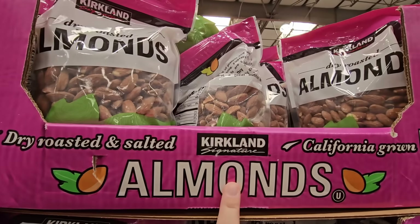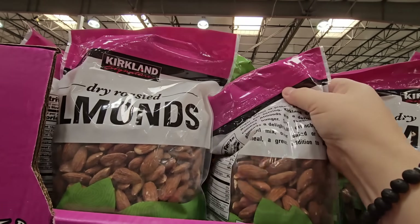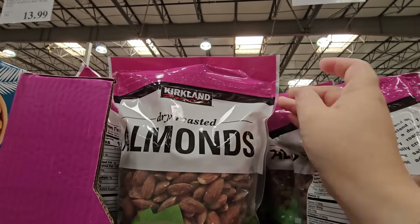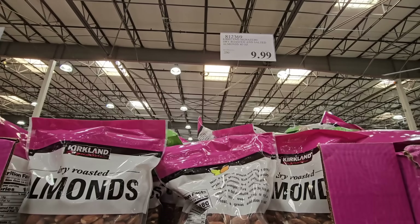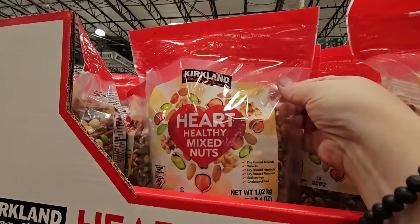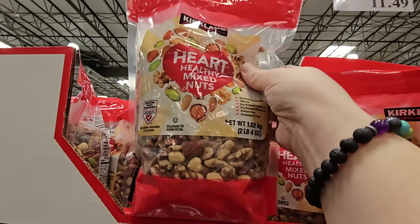The dry roasted salted almonds are only $9.99 and it's a good size bag. I want to say thank you so much for stopping by and watching the channel today. Thank you everybody for your support — I truly appreciate all of you. If you're new here and you love to shop, please hit that subscribe button and join our fun shopping community.